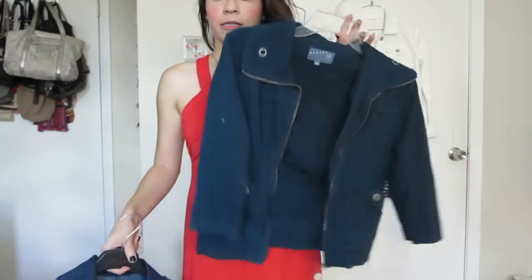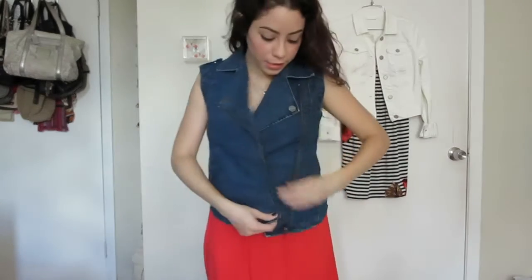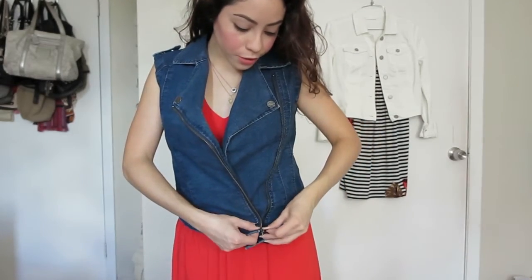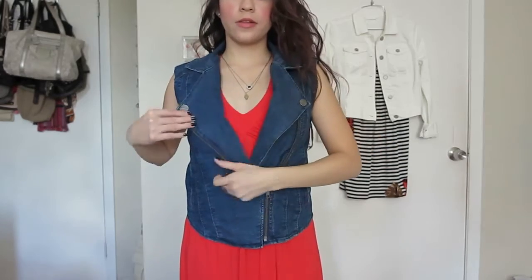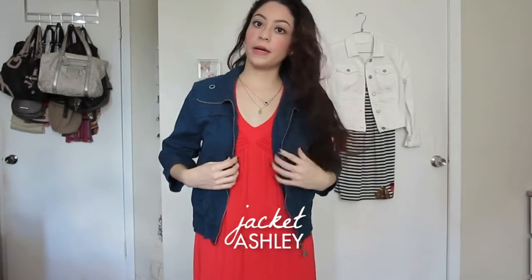Let's try on both to see how it looks. I could either wear this one — this is how the Kardashian vest looks. I think it looks really nice; I could zip it up if I wanted. Or maybe something like this. I like combining the dark blue with the red — it's kind of between an orange and red. Either one works.